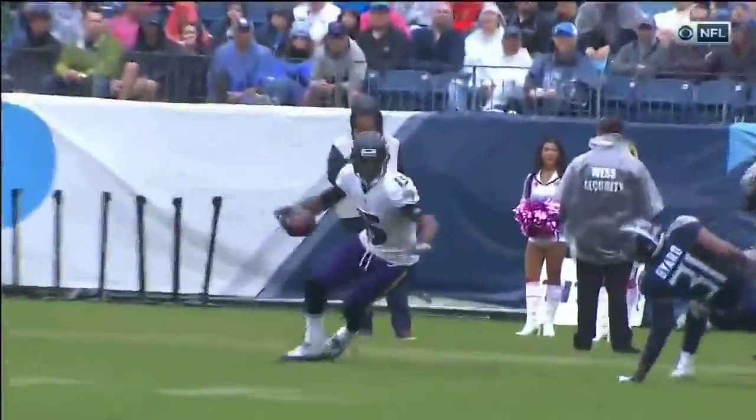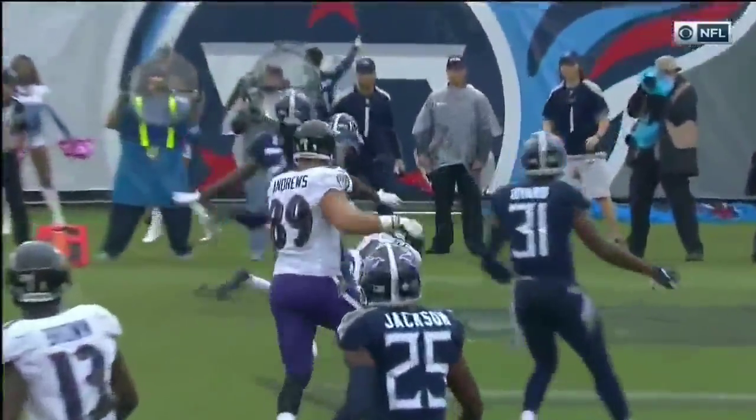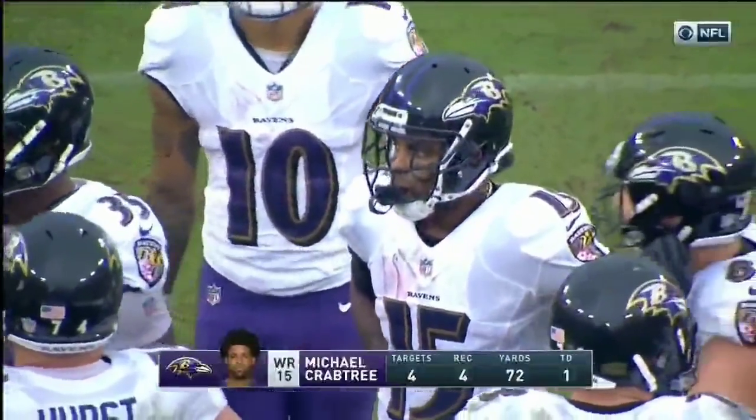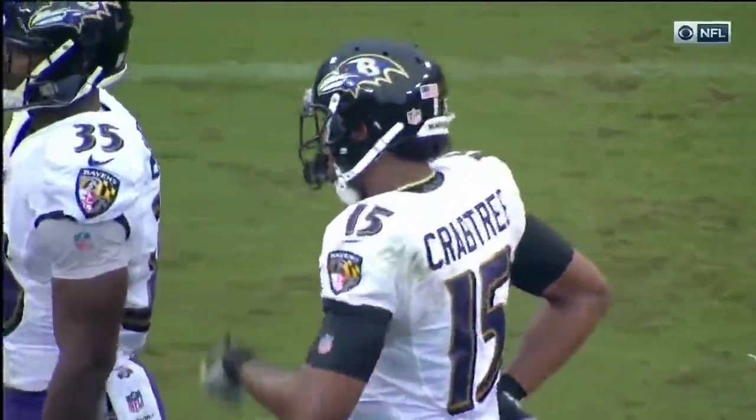Crabtree has to be really good for us — he has big-play potential, and for whatever reason he just had some struggles last week against the Browns. He's been brilliant today. This is the two-minute drive — touchdown pass to Crabtree, and a 13-yard touchdown run by Collins.